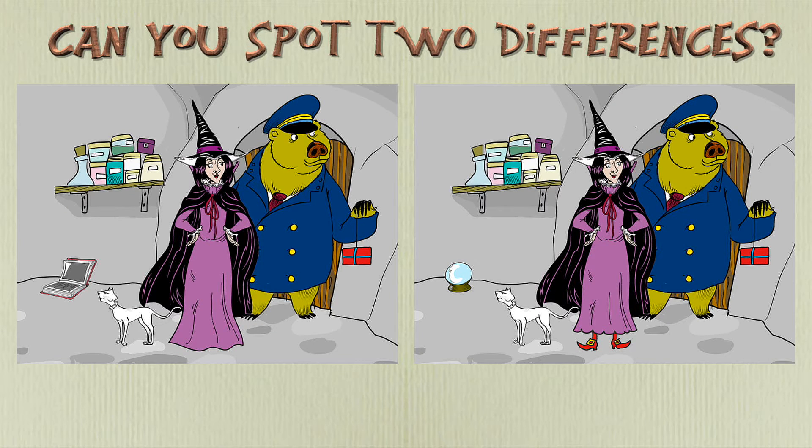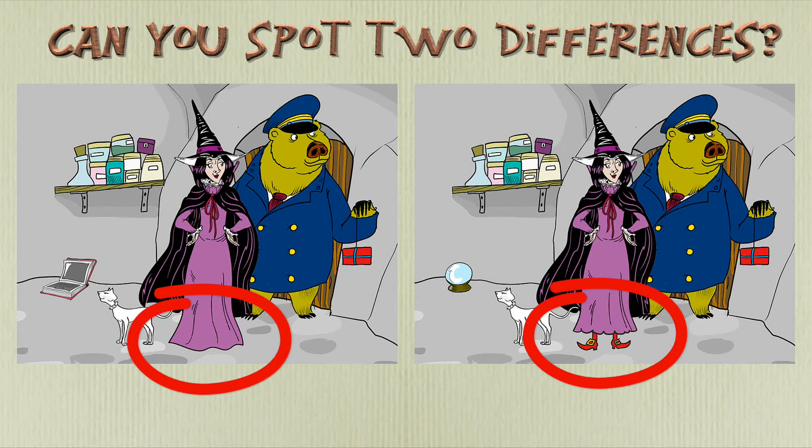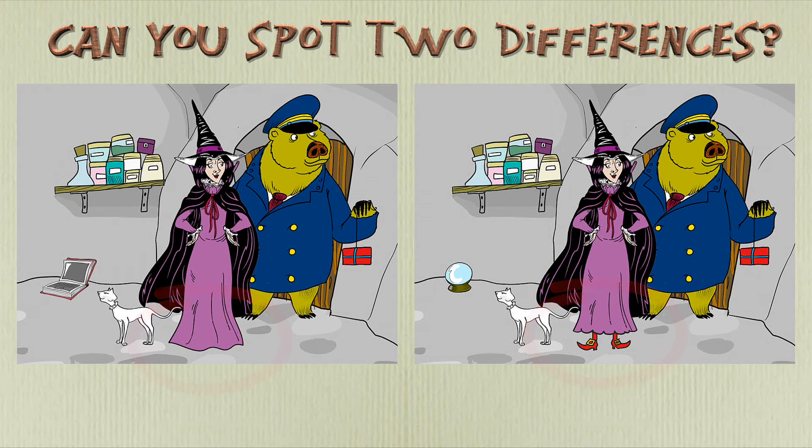Time's up. Did you find the differences? Point to where each one is. Here is the first difference. And here is the second. Did you find both of them? Well done.